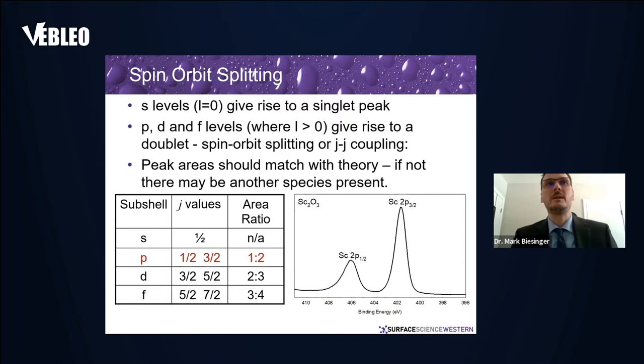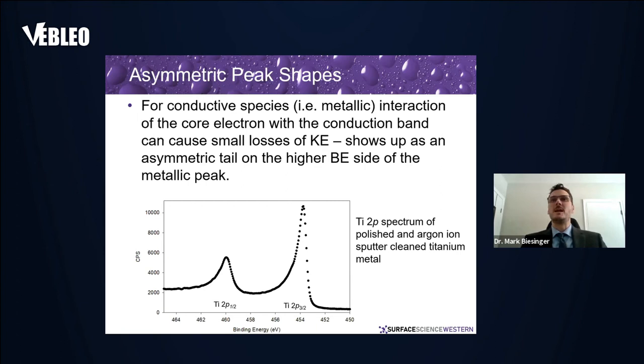Spin-orbit splitting: if you have an S level, that's just a single peak and very easy to interpret. P, D, and F levels give rise to spin-orbit splitting or J-J coupling. You should check that the peak areas match theory — the 2p3/2 peak should be twice the size of the 2p1/2 peak; for D peaks it's a 3:2 ratio; for F peaks it's 4:3. If that's not the case, it may indicate something else is present.